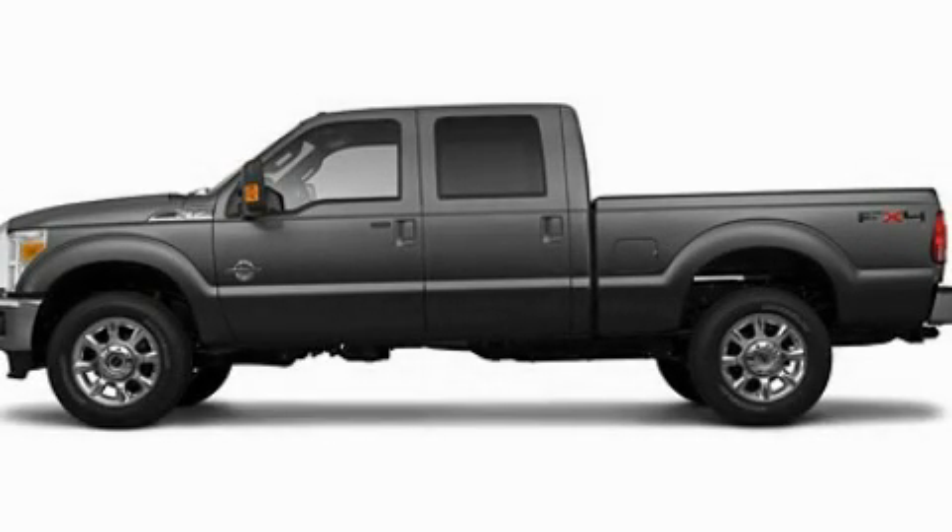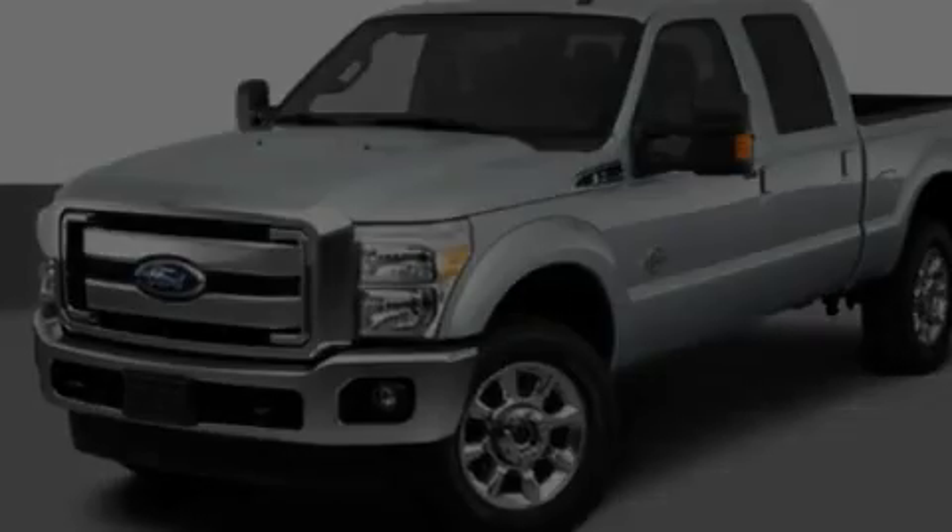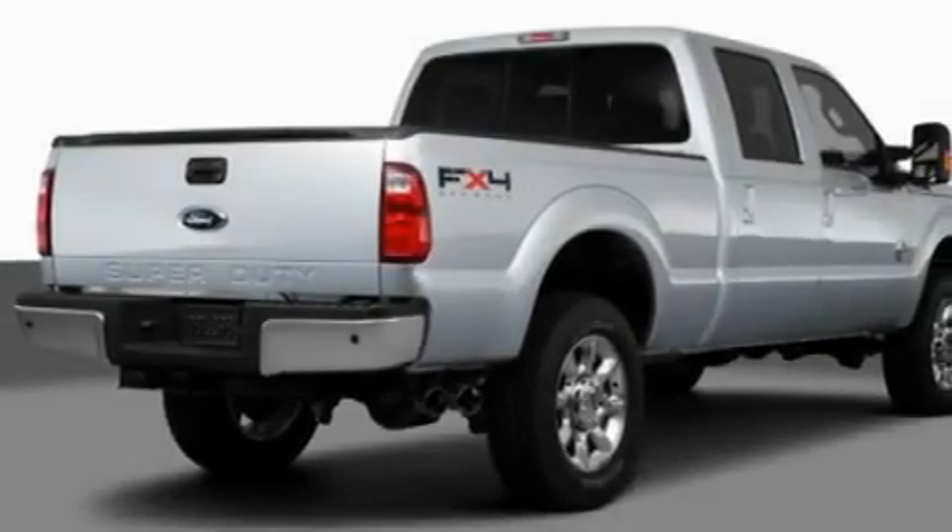This is a 2011 Ford Super Duty. It has the power to move what you need and the look too. It features a 6.7 liter 8-cylinder engine and an automatic transmission.